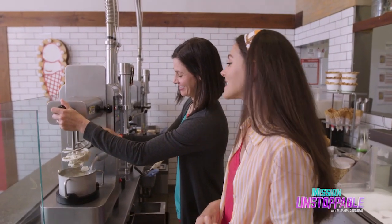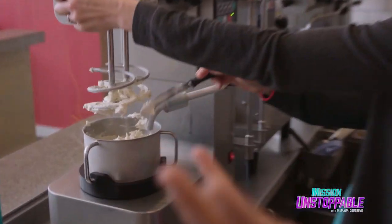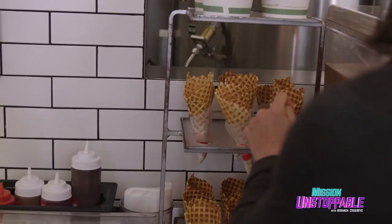This is crazy — 90 seconds is like the amount of time it takes me to do one push-up! So I'm shocked right now. You have the coolest job ever — or should I say the coldest?